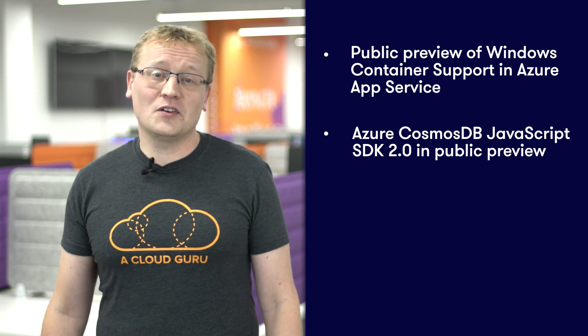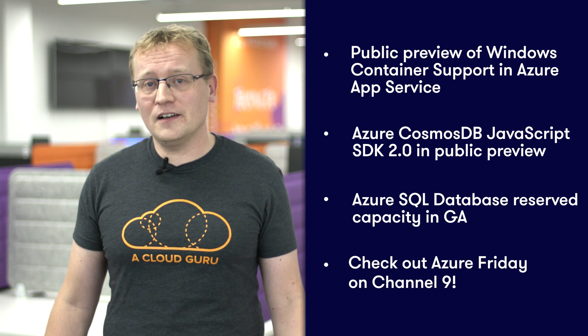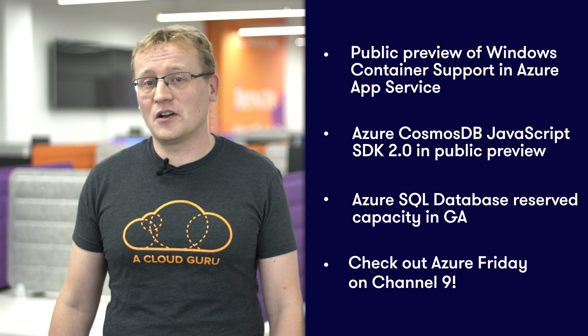That's it for this episode of Azure This Week. To recap: Windows container support in Azure App Services is now in public preview. Azure Cosmos DB JavaScript SDK 2.0 is now in public preview as well, with some really cool features, so check it out. Azure SQL Database reserved capacity is now in general availability, letting you save some money by signing up for SQL Server instances for one or three years. And finally, check out Azure Fridays on Microsoft's Channel 9.